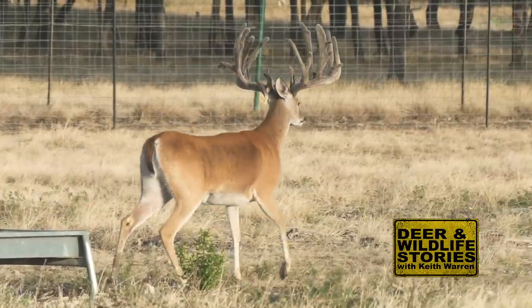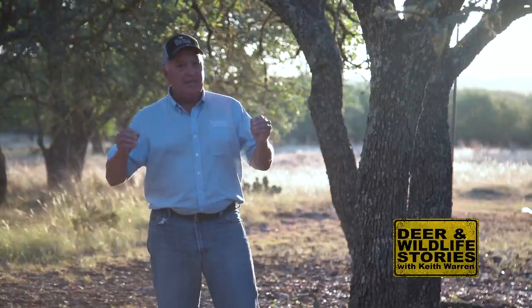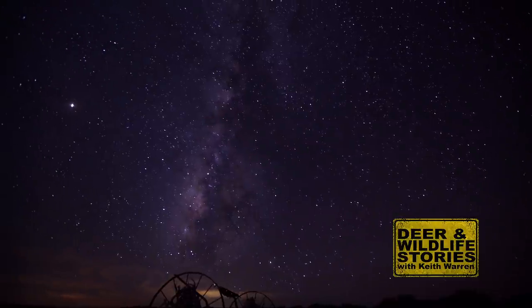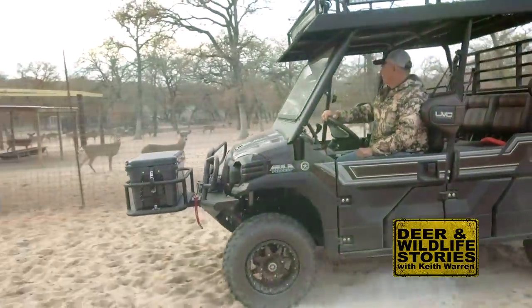Hey everybody, welcome to the West Texas Hill Country. There's a big challenge among a lot of deer breeders — trying to figure out a way to grow the biggest, prettiest, cleanest typical white tails possible. It is difficult, but we're going to introduce you to a man that's got that all figured out. As a deer hunter, I want to know all I can about America's favorite big game animal. That's why I became a deer farmer.